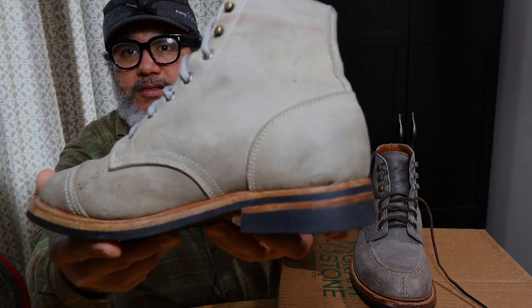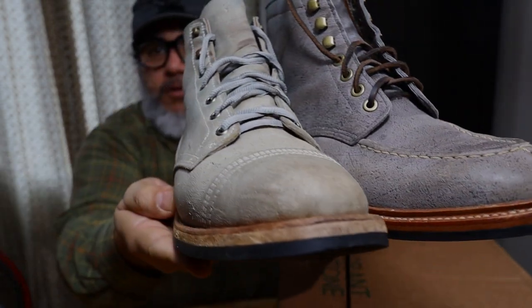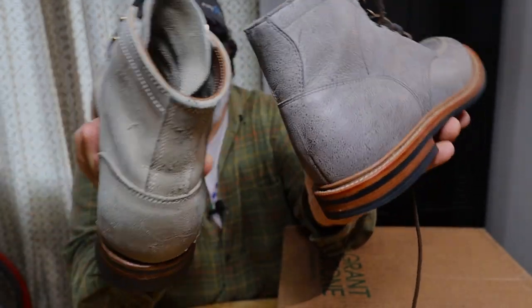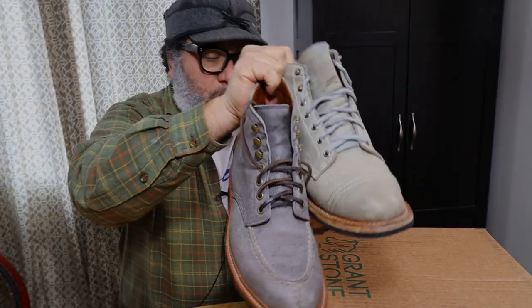They both are great boots. Making this video in case you have either of these two boots in mind, or you already have one and you're eyeing the other, thinking they're too close to justify both. Hopefully this video is helpful in making that decision. It's not a matter of which boot is better — it's just a comparison. In terms of color they're pretty close, but the styles are very different — everything is very different about these boots.